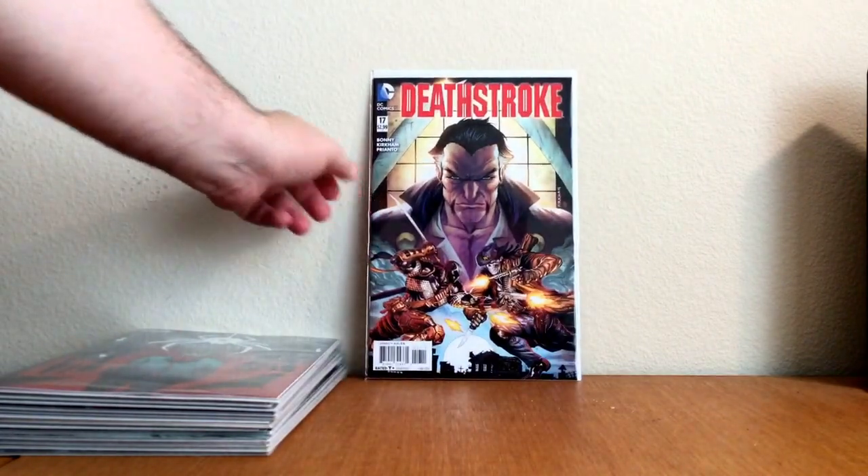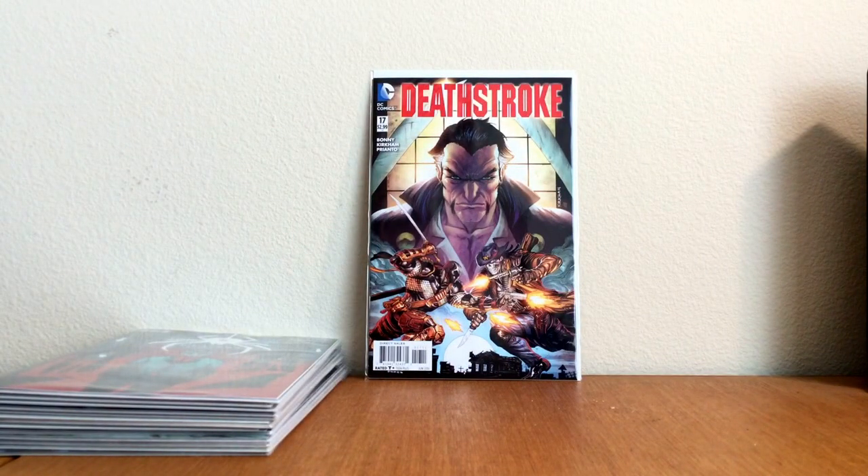Number 17 of Deathstroke, Tyler Kirkham cover — pretty awesome.